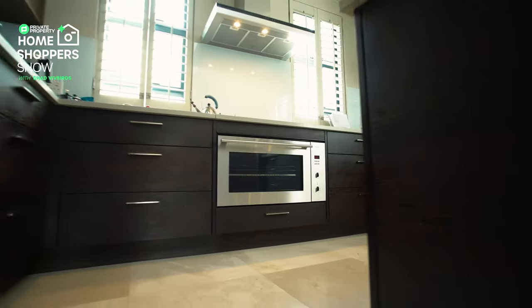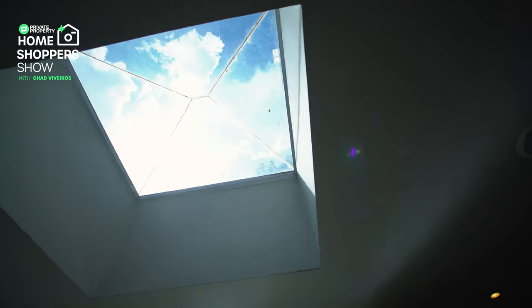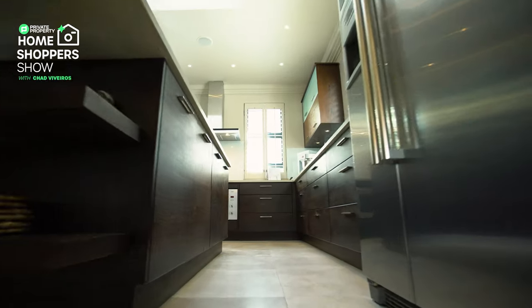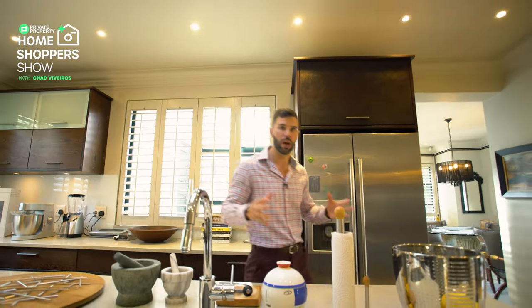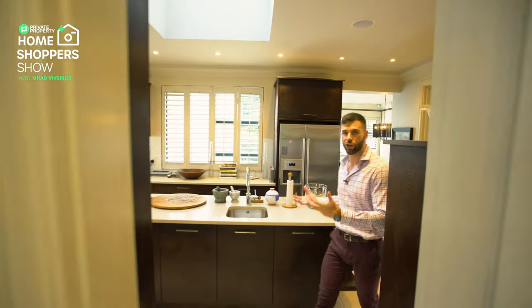Siemens extractor fan just above that, and talking about above — we've got a beautiful skylight letting in a lot of natural light. All of those stunning cream plantation shutters surround this kitchen, which I think is absolutely amazing. I love the dark wood in this kitchen and all of the cupboard space. It really is such a cool thing to know that storage is never a problem.